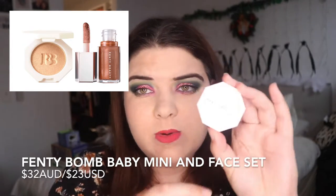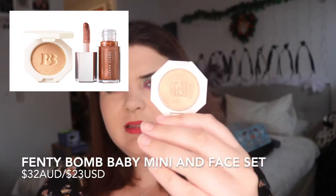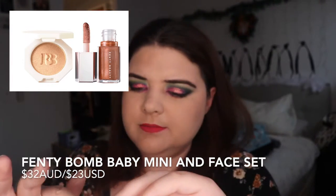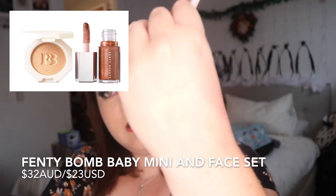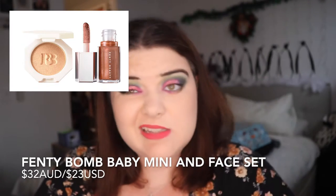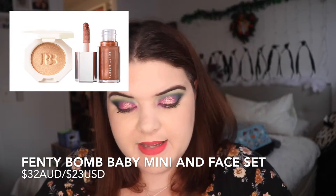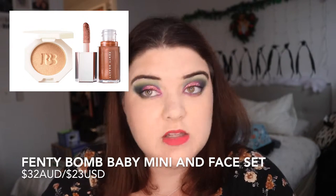It does come with the Kilowatt highlighter in Hustler Baby. It's nice — it's actually nicer than I thought. It's very gold, very sparkly highlight. You could use it as an eyeshadow and I think pretty much anyone would like the Gloss Bomb.